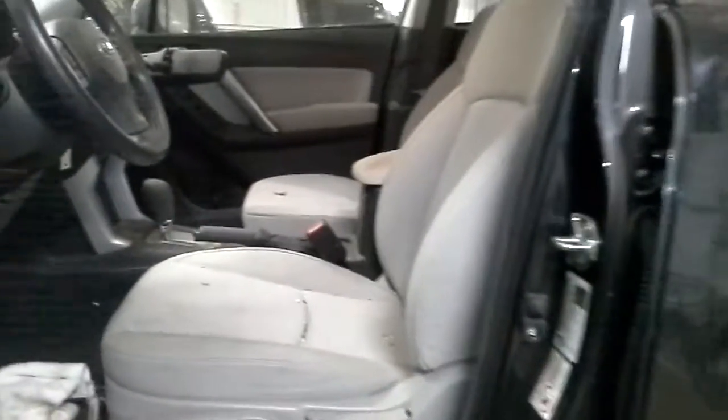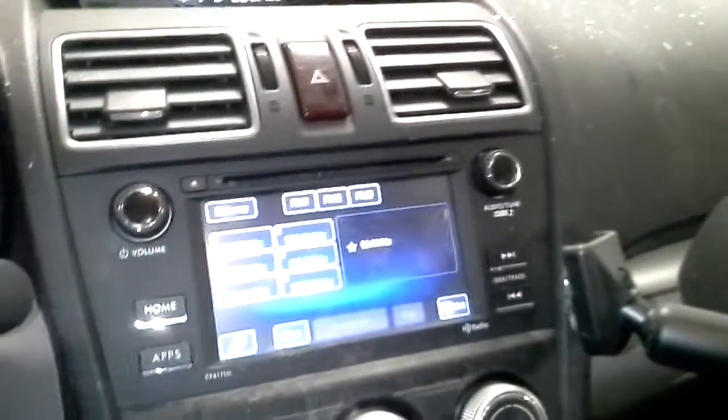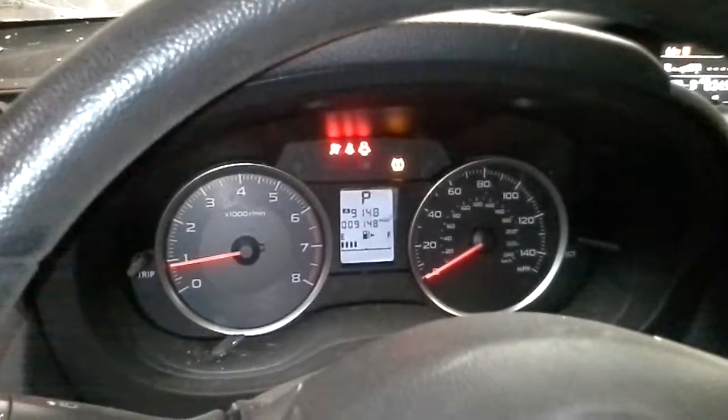Inside, power windows, power locks, power mirrors, gray cloth manual seats. Both roof bags are gone. Seatbelts are locked in the front. The radio does work.